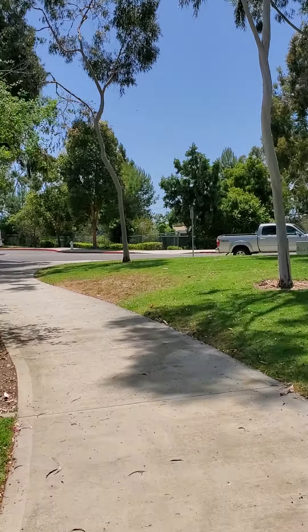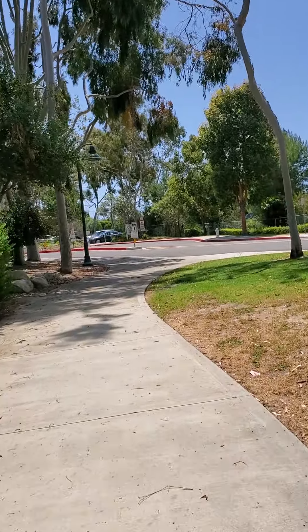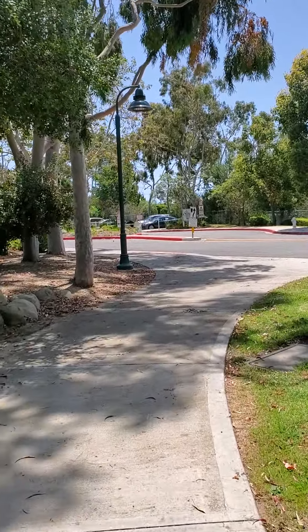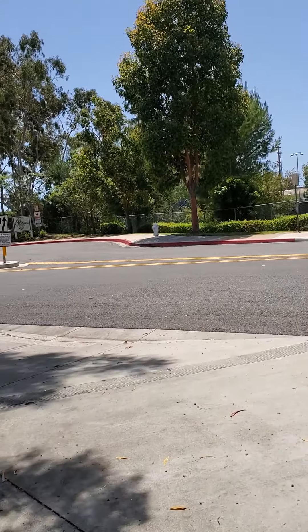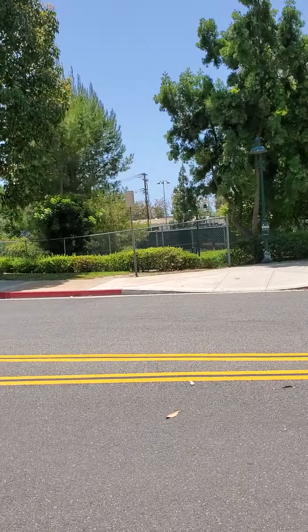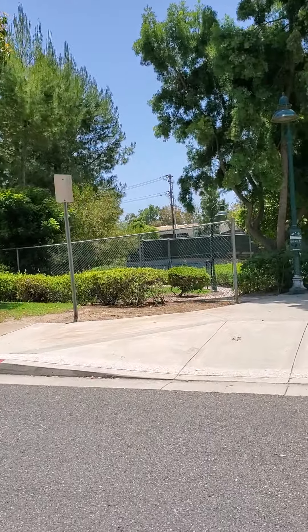Beautiful day out here. You can smell the ocean air. Nice breeze. The sun is out and I need to see some blue water. This trail will lead right to San Juan Creek Trail, which goes right to the ocean. Here we go.